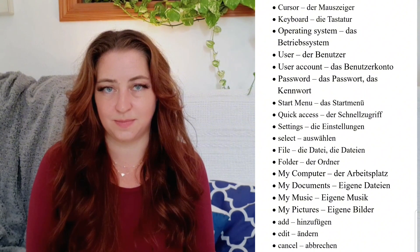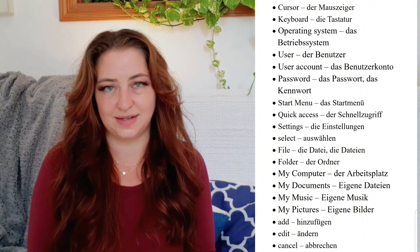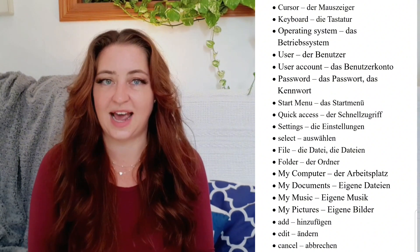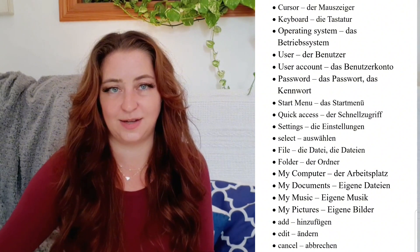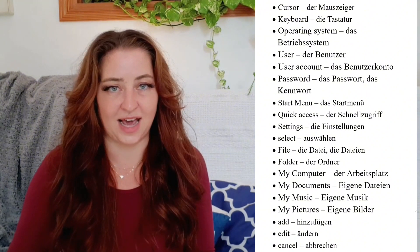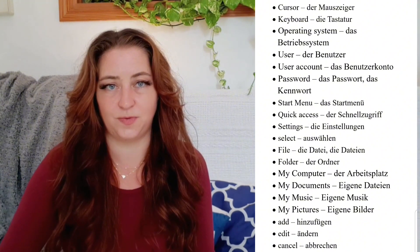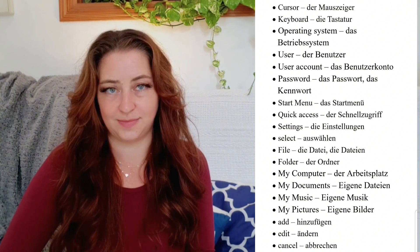My Computer — der Arbeitsplatz. My Documents — Eigene Dateien. My Music — Eigene Musik. My Pictures — Eigene Bilder. Add — Hinzufügen. Edit — Bearbeiten. Cancel — Abbrechen. And for a full list of German digital vocabulary, I'll leave a link down in the description so you can read the entire blog post.